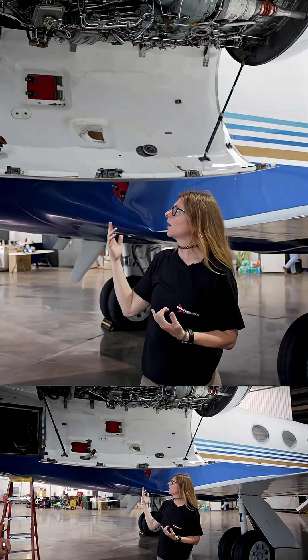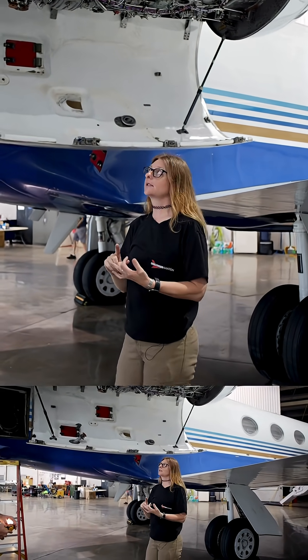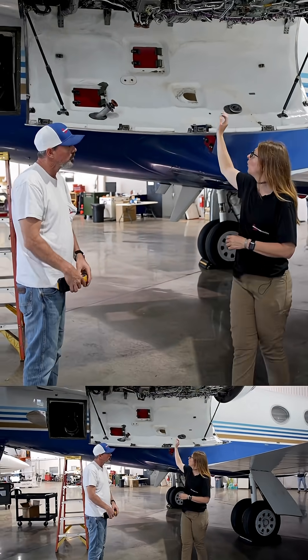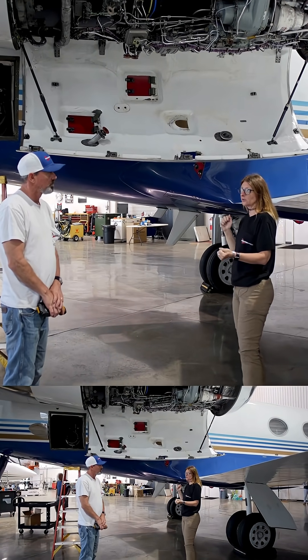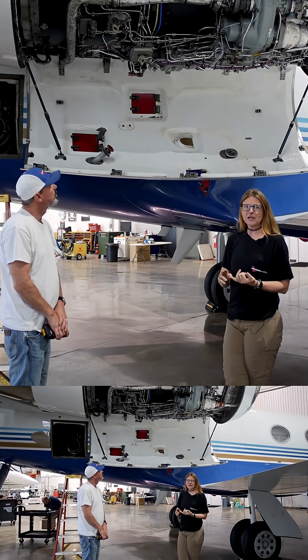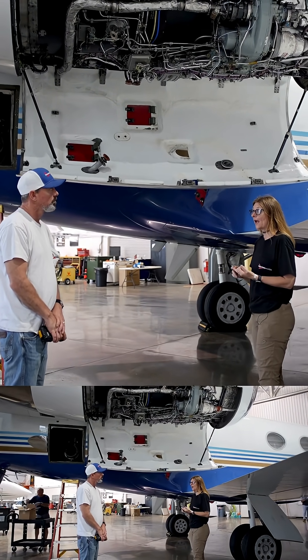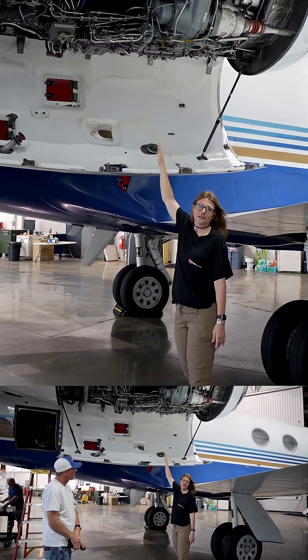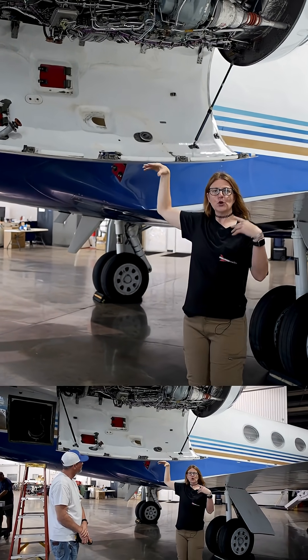Some of the things that you'd be looking for is going to be cracks, damage, any nicks on the wires, anything with the insulation on the wires being damaged, any kind of leaks, whether it's oil or gas — as in air. The inside of the cowling is always a good place to look as soon as you open the cowling.